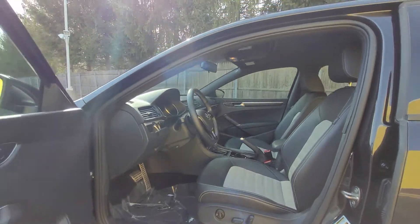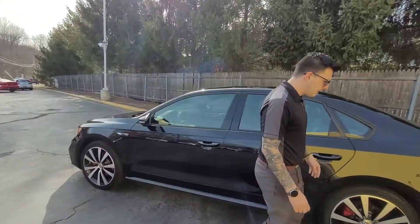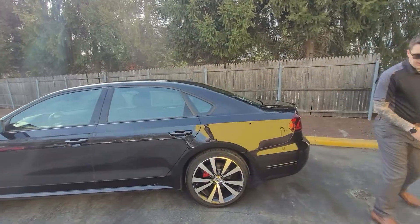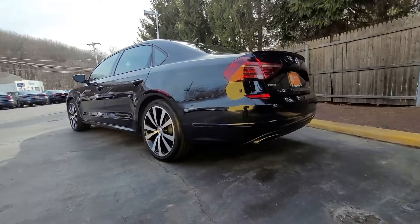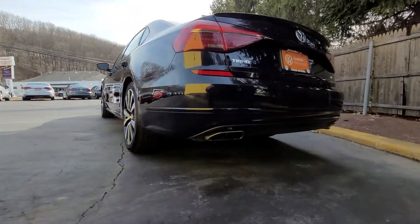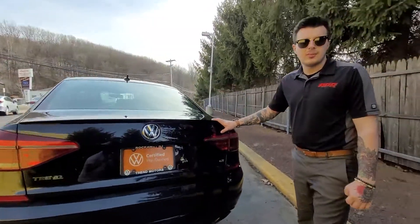They really wanted to make this car as sporty as possible. And my personal favorite, they gave it a full performance exhaust. Come take it for a test drive today and come listen to it roar.